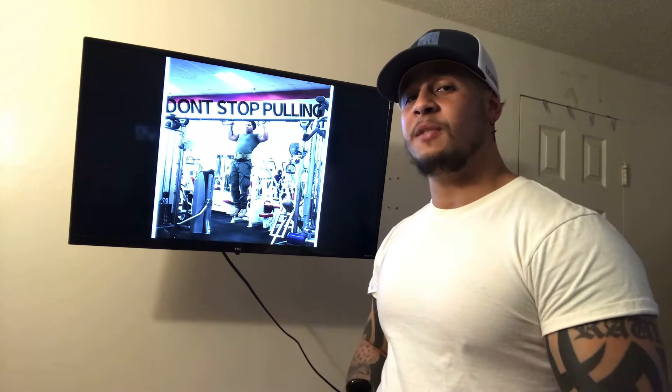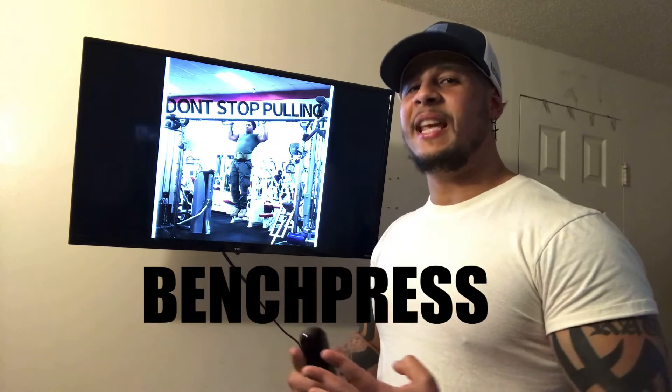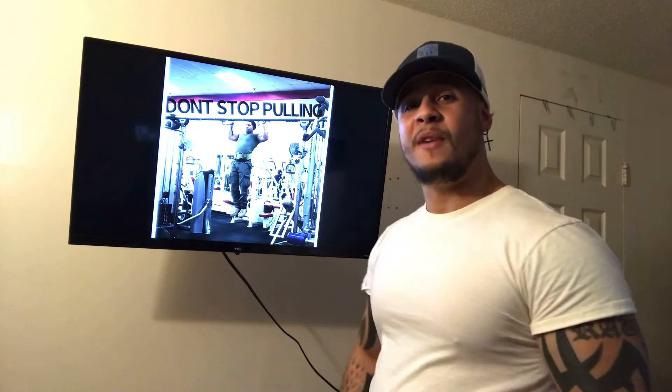Some of these exercises may include the deadlift, squats, bench press, standing overhead press, pull-ups — what are my favorite exercises? This is just to name a few.